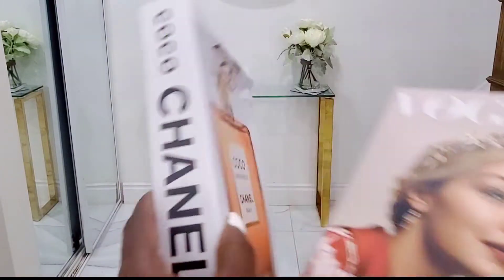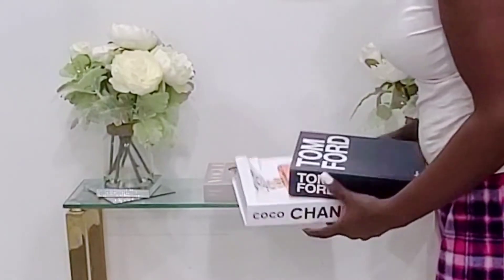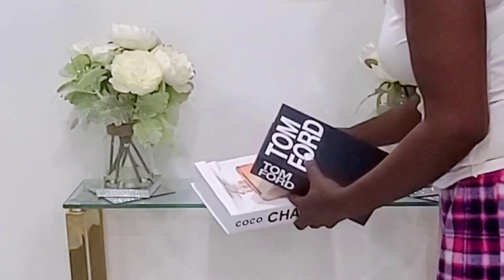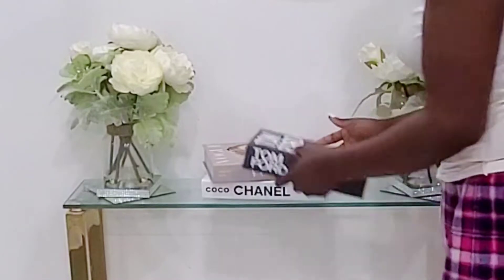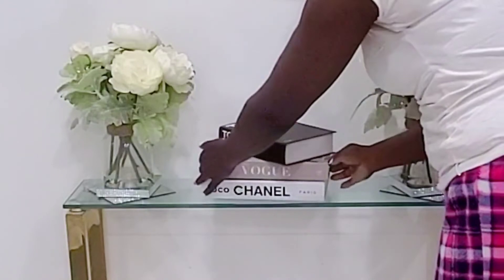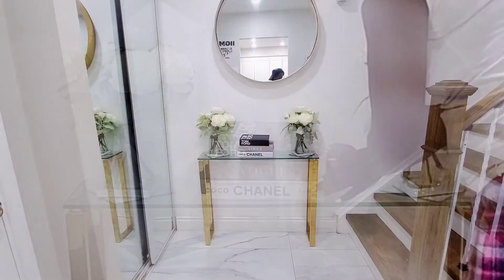I also purchased these fake Tom Ford books from AliExpress. They were very inexpensive — one cost me three US dollars, another was four US dollars. The third one was really cheap as well, and I didn't really pay much for shipping either.